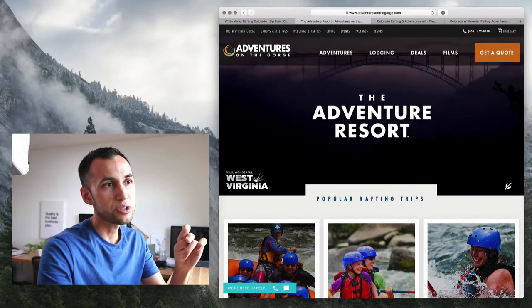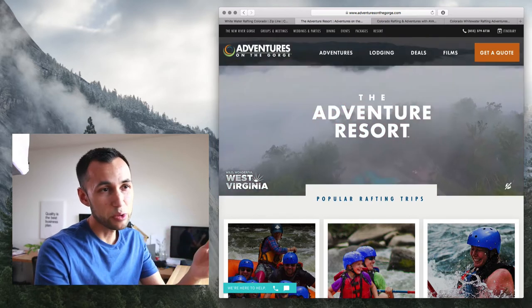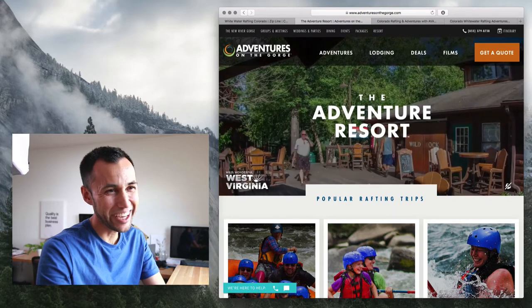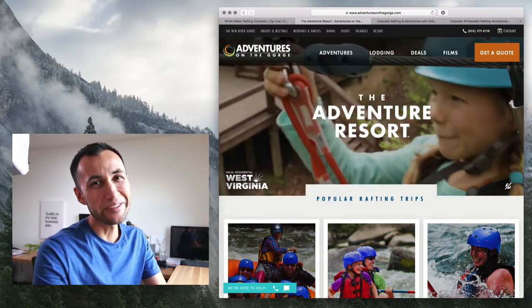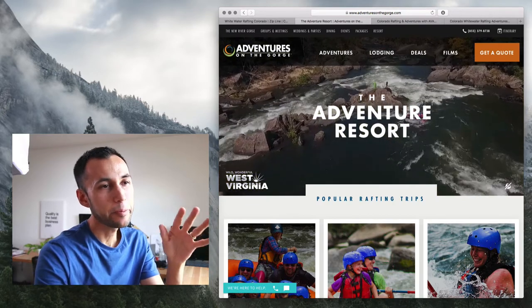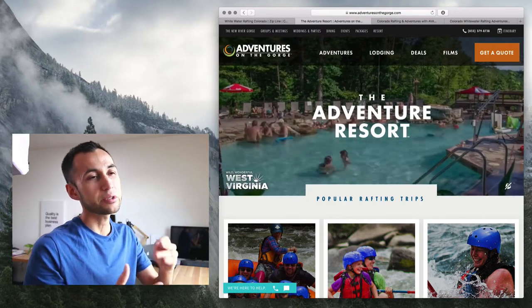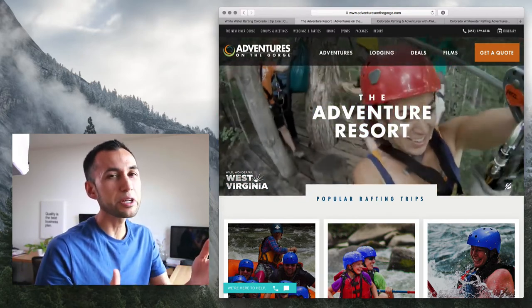Here we have Adventures on the Gorge. They have an autoplay video. They do a lot of cuts — it's very nature-y right now. Now we have drone shots and a lot of time lapse. It's too much time lapse, honestly, but it's okay. What's good is that they're showing that they do many things — it's not just about rafting. They're showcasing that rafting is part of it, so is the pool area, climbing, and ziplining. This is pretty cool stuff. This video does a good job.